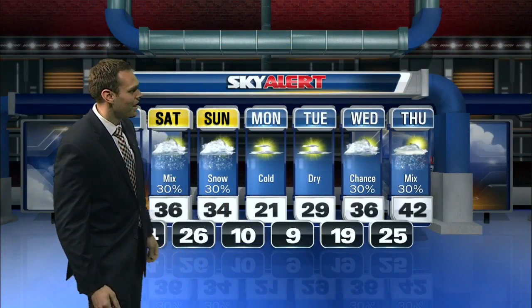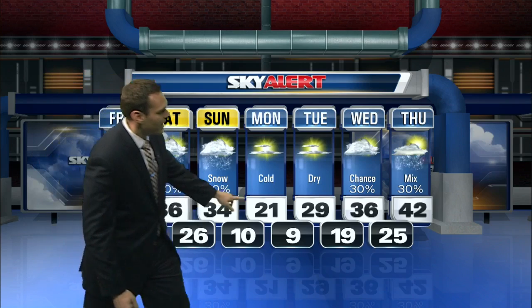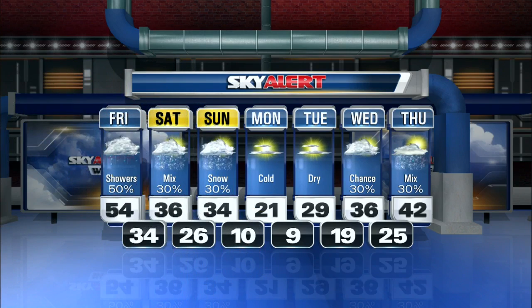Look at these temperatures — 21 degrees for a high Monday afternoon. Yes, that's correct. Overnight low right there: nine degrees. Single digits possible across eastern Kentucky, and not much warmer into Tuesday with upper 20s for highs, eventually back into the mid-30s and low 40s by next midweek.